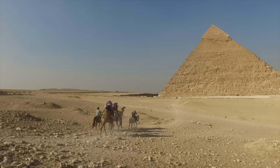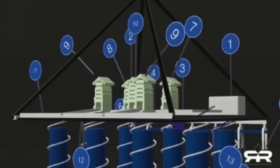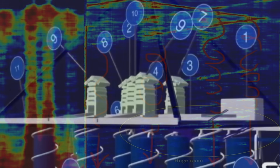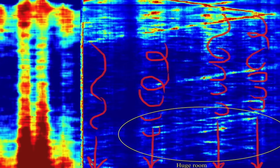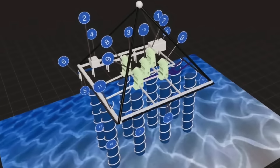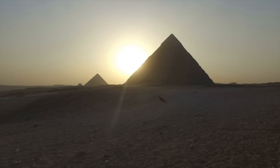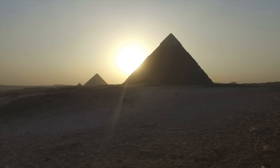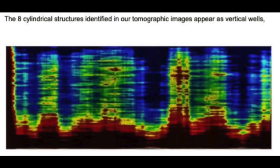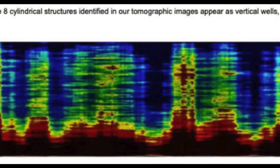This revelation, led by Corrado Malanga, Armando Mei, Filippo Biondi, and Nicole Ciccolo, has captured international attention due to its potential implications for understanding the ancient history of Egypt. The research, which involved synthetic aperture radar scanning, offers a significant breakthrough in archaeological exploration by providing high-resolution images of subterranean formations that had previously remained hidden from view. The team first announced their findings in early 2025, and on March 15, 2025, they officially disclosed key findings about extensive underground structures detected beneath the Khafre pyramid.